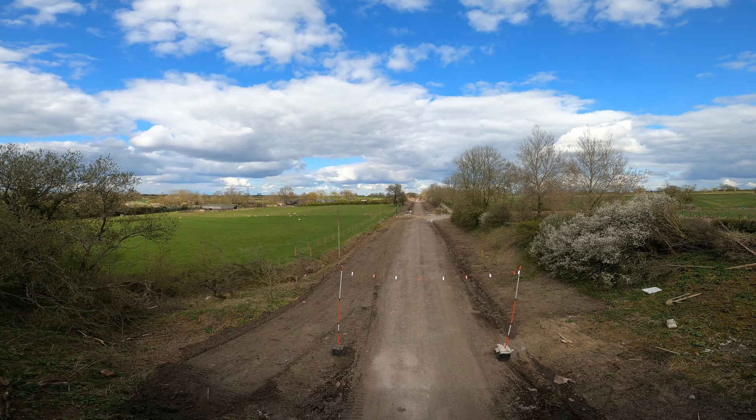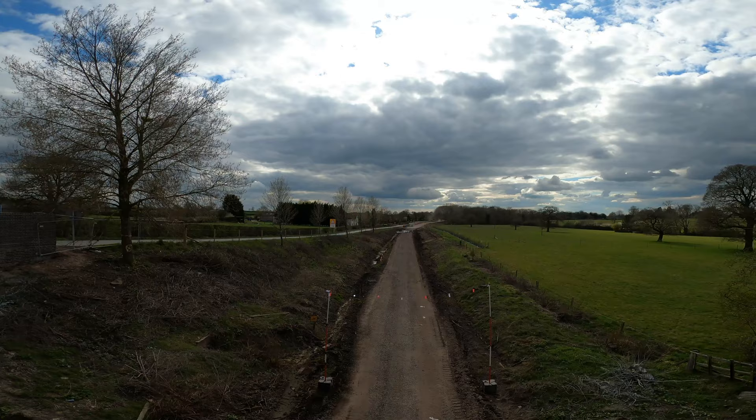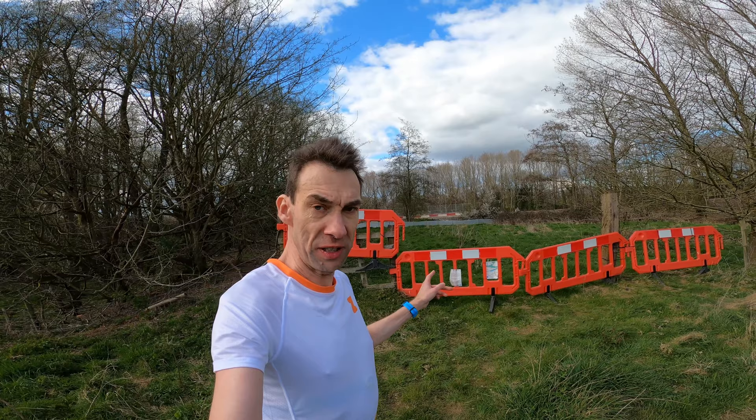That way is heading towards Bletchley, then onto Milton Keynes. This is a view into the former Swanbourne station. This footpath used to go over the old railway here, but obviously they've closed off these paths for now. Some of them I think they've been building diversions or bridges over. Heading back to Swanbourne, the little village where I parked up — about a mile and a half away — nice little recovery run.